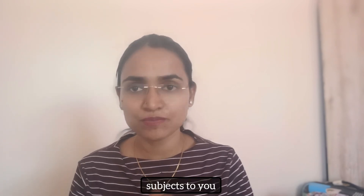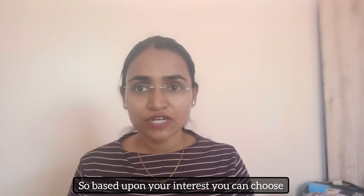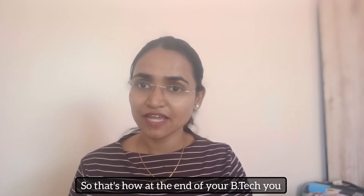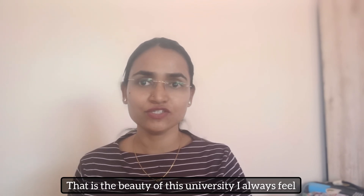VIT also provides the FFCS facility, where you can choose your own subjects throughout your four-year journey. In the first year, the subjects are assigned to you, but from second year onwards you choose your own subjects. Based on your interest, you can choose all CS-related subjects, so by the end of your B.Tech you will also be part of CS specialization.